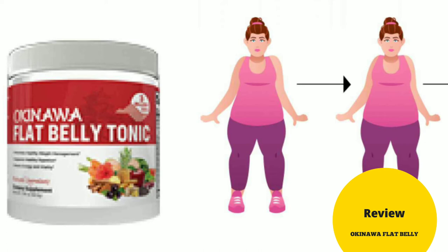Is Okinawa Flat Belly Tonic safe? The Okinawa Flat Belly Tonic is produced by a professional laboratory backed up by solid scientific research, and is made in a clean, modern, FDA-approved and GMP-certified facility with regular audits and quality checks. The Okinawa Flat Belly Tonic supplement is free of all allergens, contains natural ingredients, and is perfectly safe.